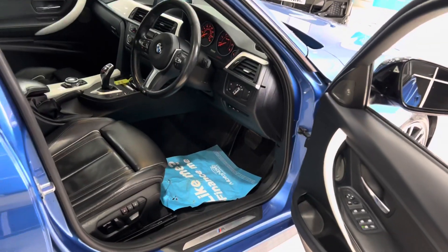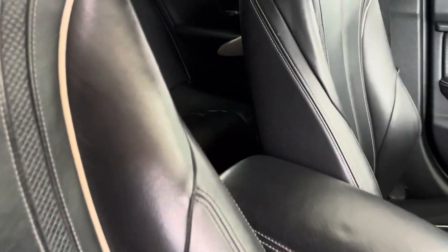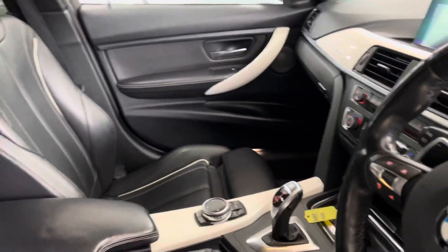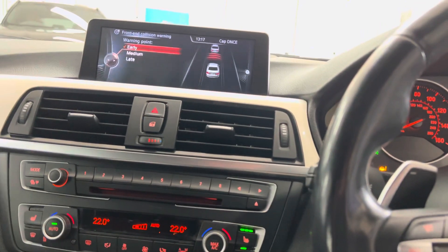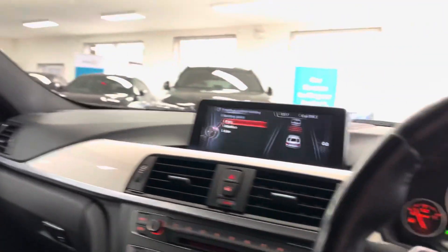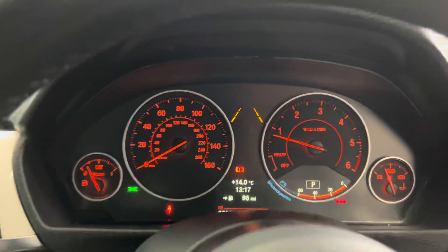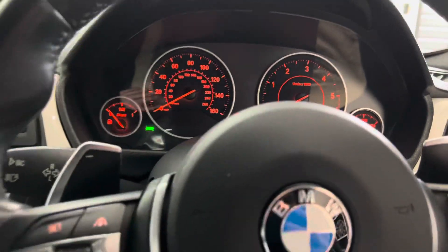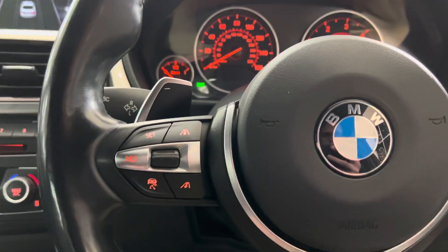Let's go into more depth with the interior. There are the memory controls for the seats. Let's start the car up — I'll show you the electric rear roller blind lowered. It's just over 83,000 miles, which is not particularly high mileage for a car of this age and type. You've also got adaptive cruise control — another great option. As opposed to normal cruise control, you set the distance and it will follow the car in front of you.